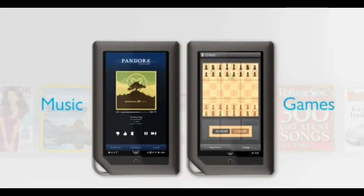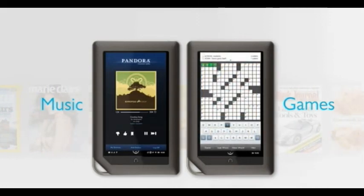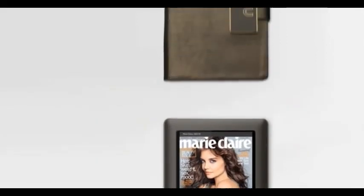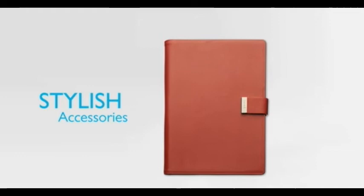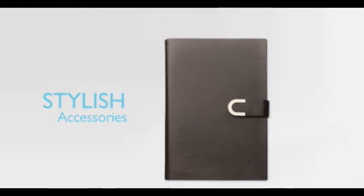I can also have fun with the growing array of exclusive Nook extras, like listening to my favorite music or tackling a challenging crossword puzzle. And I've personalized my Nook Color with some stylish accessories. You can choose from a wide selection of covers and cases created just for Nook by the top designers.